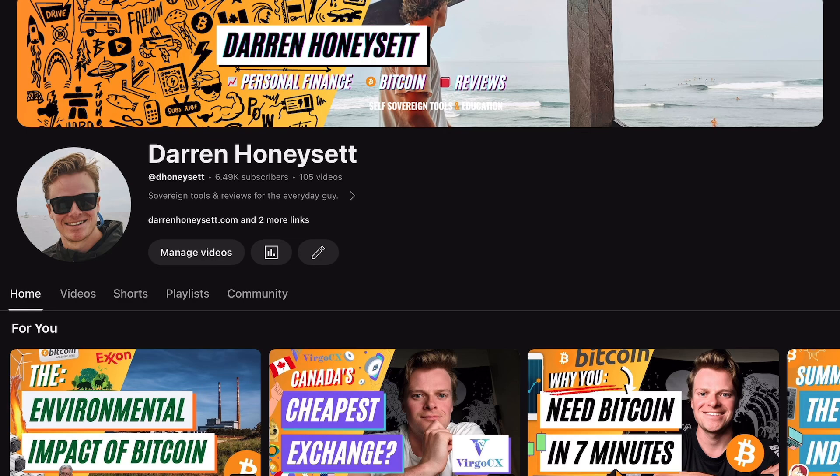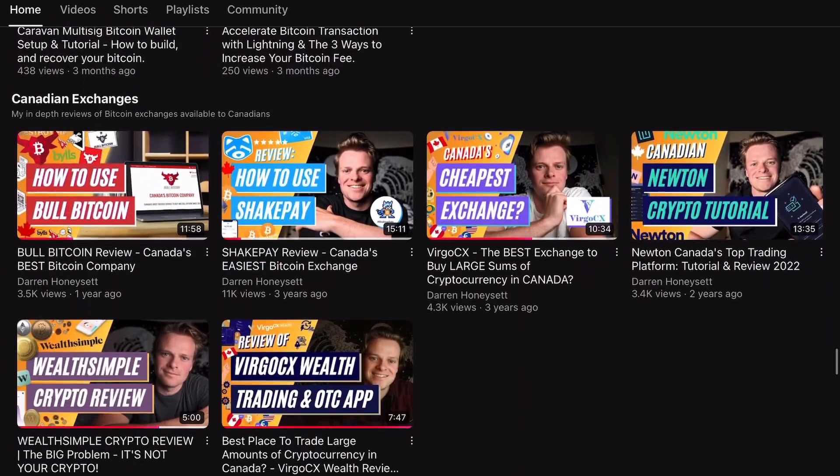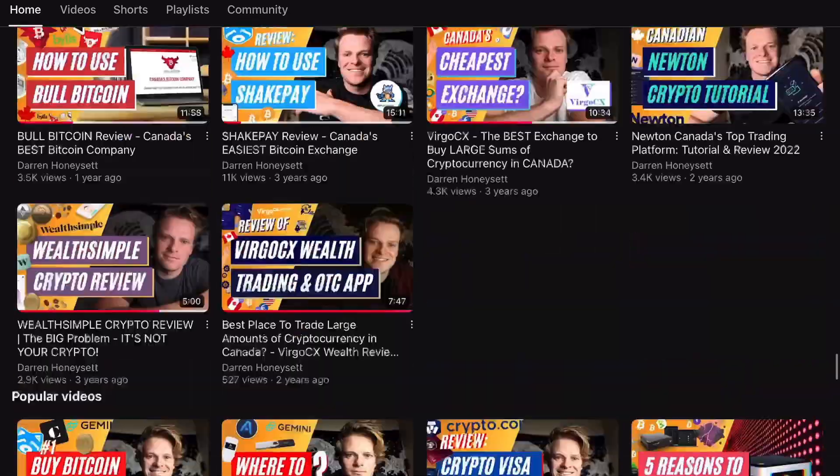You can buy a disposable eSIM for just $2 to $15, depending on the amount of data that you want. If you're new to Bitcoin and want to learn how to use Bitcoin, hold Bitcoin, buy Bitcoin, or find the best services and tools, I have lots of videos on my channel. If you have any questions, please put them in the comments below. I'll try to answer them as fast as I can. Thanks for watching.